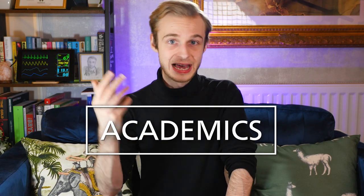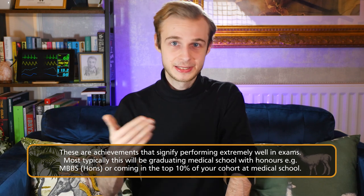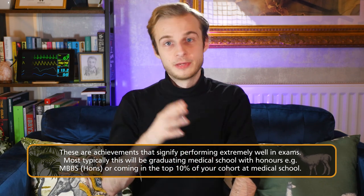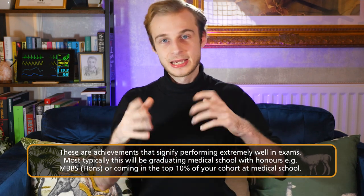The next major area is academic achievement. Medics are generally a smart bunch, but many specialties will reward being in the top percentage of exam performers. The most common way this is demonstrated is by graduating from medical school with honours — an MBBS (honours) — or graduating with distinction, which usually marks out the top 10%, the top decile of your year group. While it's extremely difficult because the degree is very hard, and it's usually only worth a single point, it's a nice thing to have if you can get it.